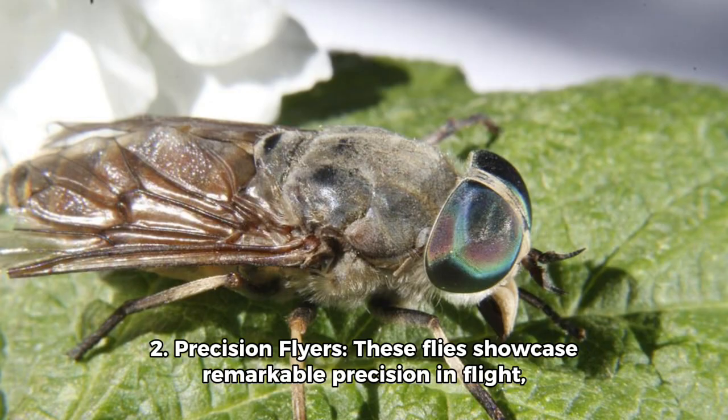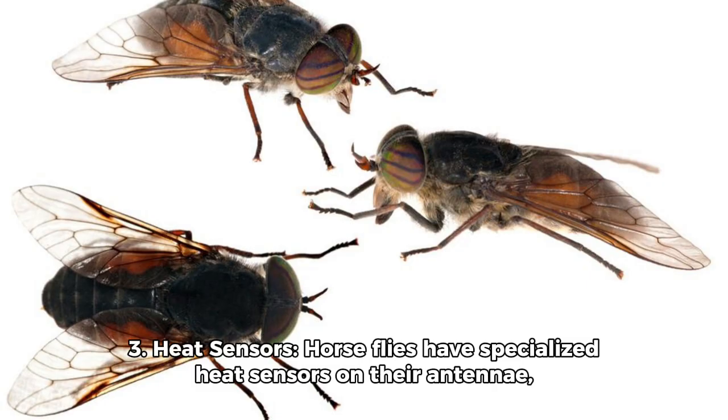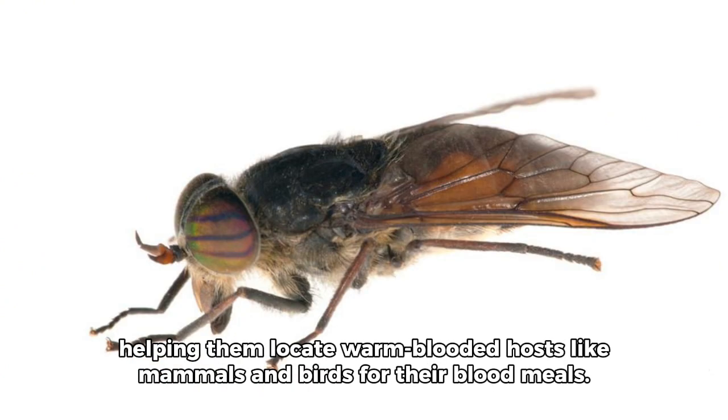Fact 2: Precision Flyers. These flies showcase remarkable precision in flight, making mid-air maneuvers with agility akin to acrobatic performances. Fact 3: Heat Sensors. Horseflies have specialized heat sensors on their antennae, helping them locate warm-blooded hosts like mammals and birds for their blood meals.